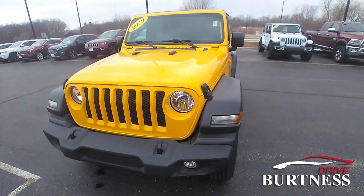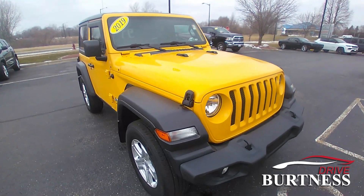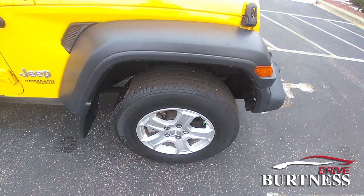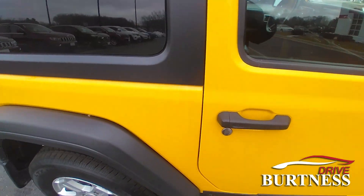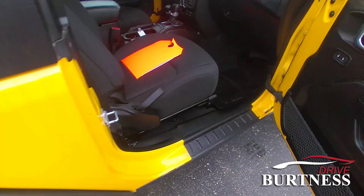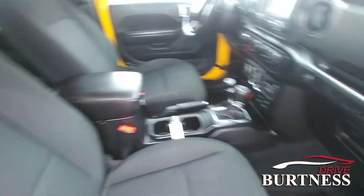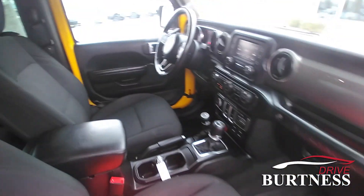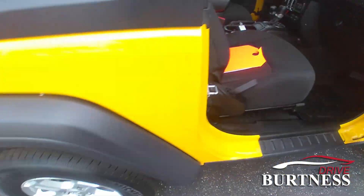Hello, this is Matt Miller at Burtness Chrysler Dodge Jeep Ram in Whitewater, Wisconsin, giving you a walk around on the 2019 Jeep Wrangler Sport two-door vehicle — one little Jeep to get in and get around in. This one does have the power locks, power windows, heated seats, and a heated steering wheel.